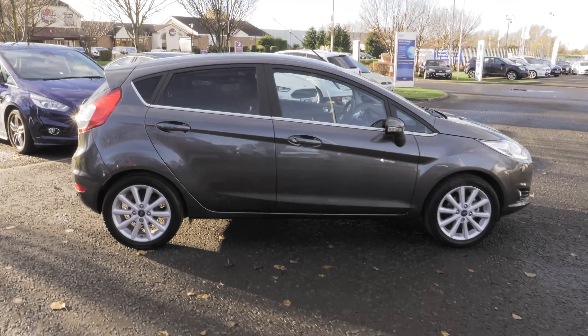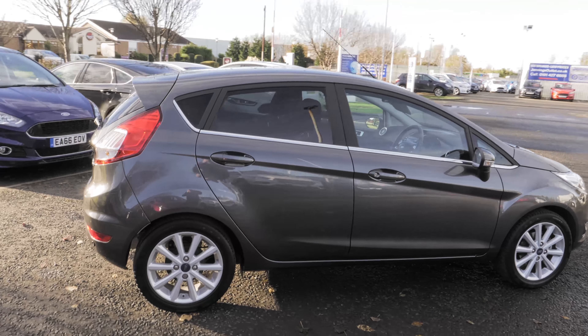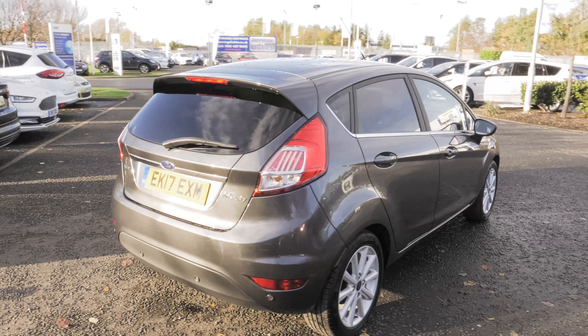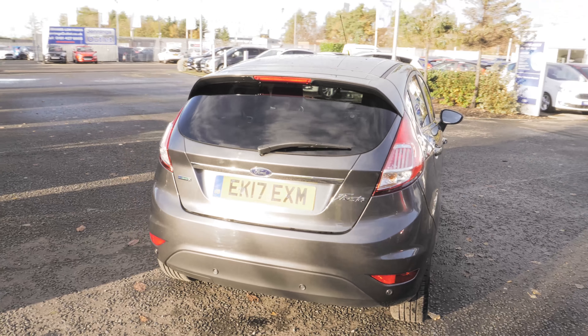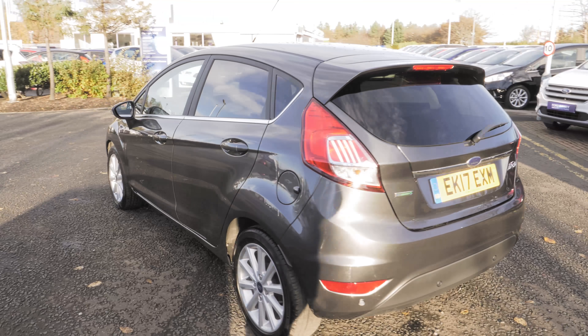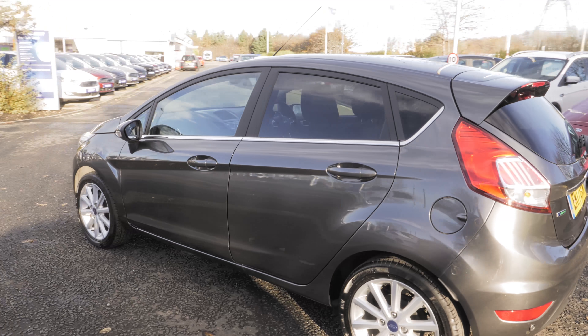Welcome to Jennings. Today we're going to be looking at the Ford Fiesta 1.0L EcoBoost 5-door hatchback. This vehicle was released in March 2017 and has just over 2,500 miles on the clock. It's a 1.0L petrol engine with manual transmission.